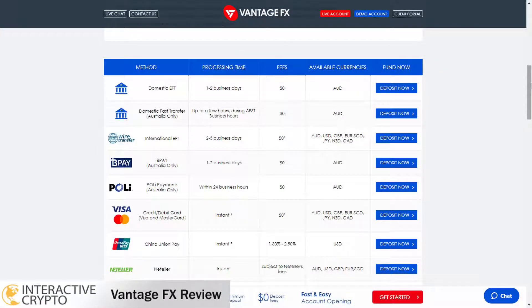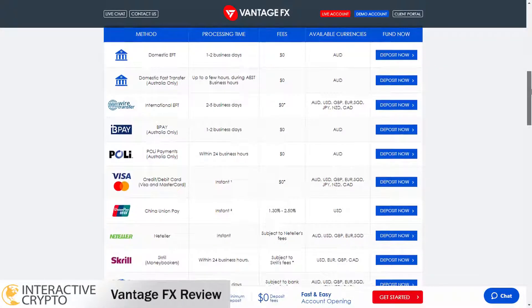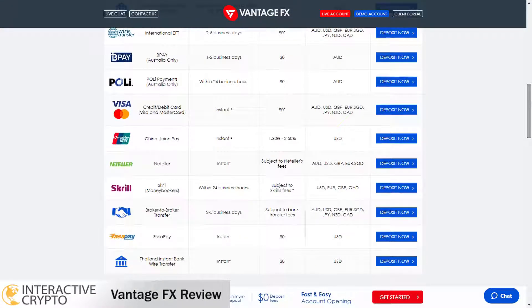To deposit funds in VantageFX broker you can use many payment methods. All the payment methods are with zero fees so you will not be charged any fees, except China UnionPay which has a charging fee of 1.30% to 2.50%. Payment methods with electronic payments and debit and credit cards are instant. Other payment methods such as bank wire transfer and Skrill may take hours or days to be processed in your account. When you withdraw funds you will not be charged any fees, and withdrawal requests can take hours or days to be processed using the same payment methods.